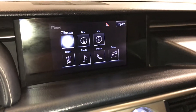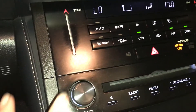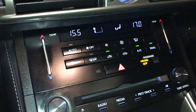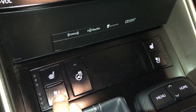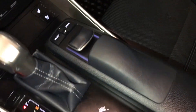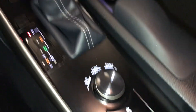Analog clock, dual zone climate control, AC, front and rear defrost, heated side mirrors, touch panel for temperature, heated and ventilated front seats, heated steering wheel. Eco, normal, and sport drive modes, traction control and snow mode.